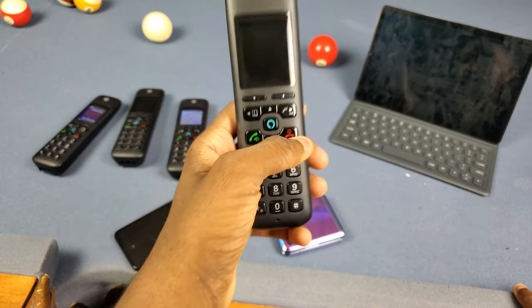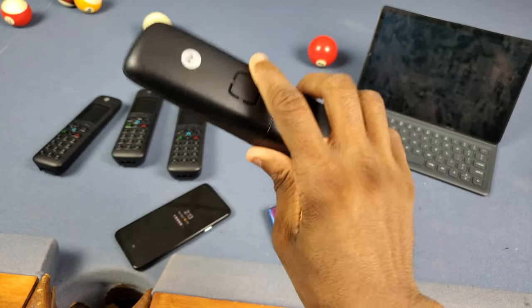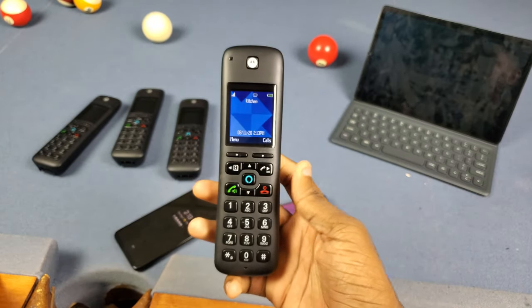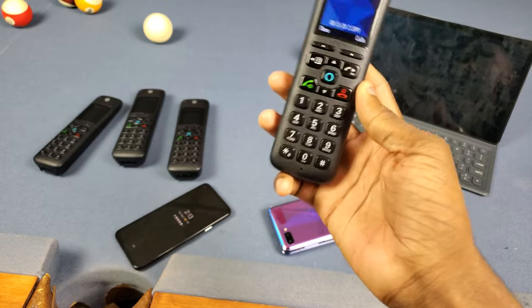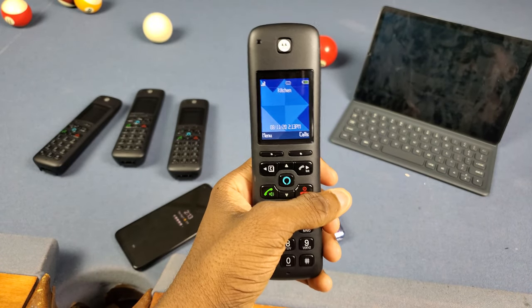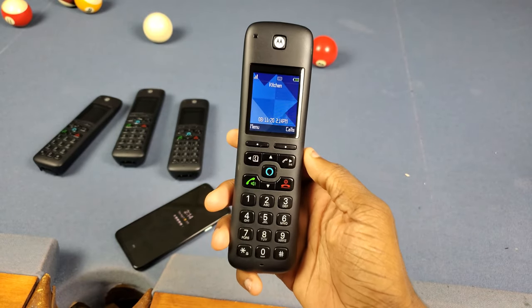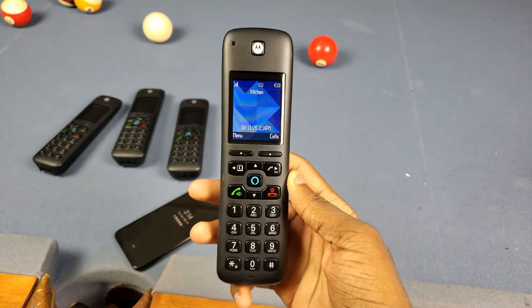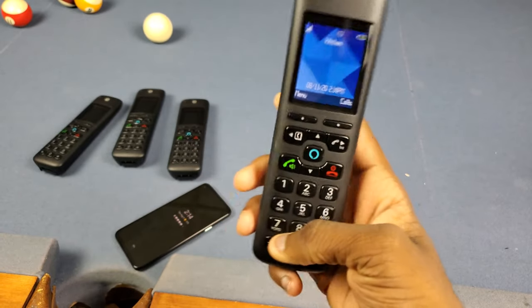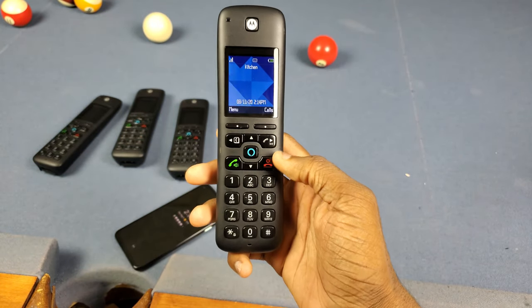Now we're getting into the consumer review — things I like first, then things I dislike. Number one thing I like is the call quality, which I was actually pretty impressed with. For a phone that's really only made to be a phone it does pretty good — the clarity is solid and it gets surprisingly loud through both the earpiece and the speaker.